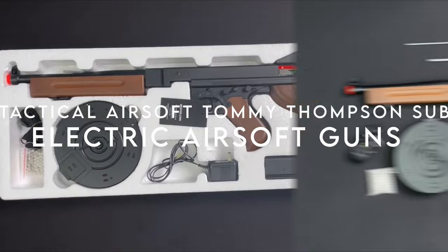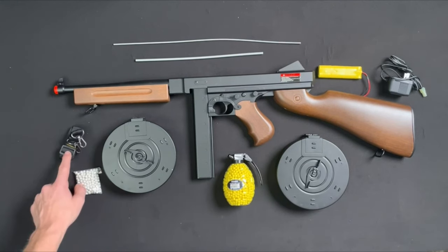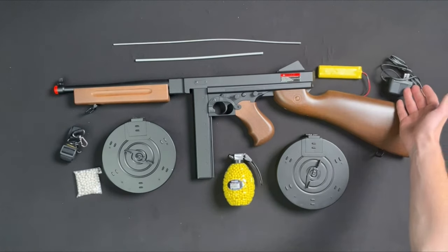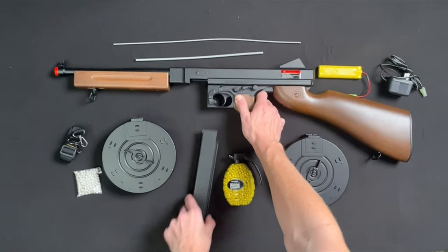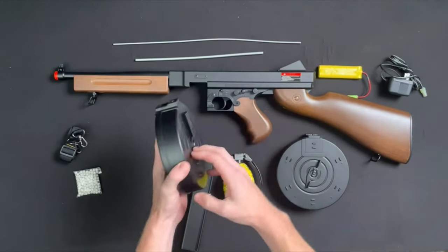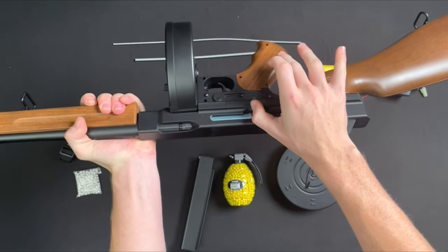At number five, the Lancer Tactical airsoft Tommy Thompson submachine gun. Experience the thrill of the D98 M1A1 submachine gun AEG, an electric airsoft gun that packs a punch with a muzzle velocity of 250 to 285 FPS using 0.20-gram ammo and an 8.4V battery. Featuring both full and semi-automatic firing modes, it comes ready to play with a battery and charger included, eliminating the hassle of separate purchases.